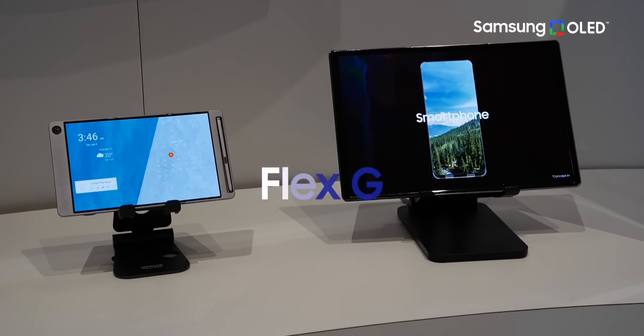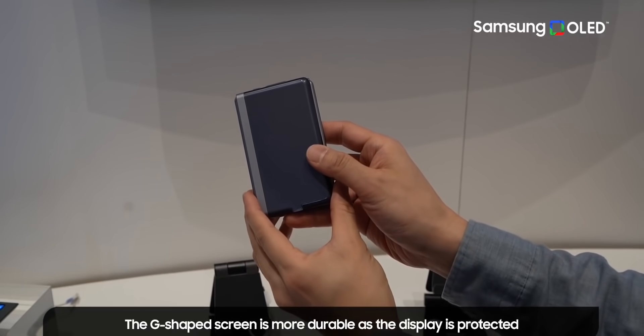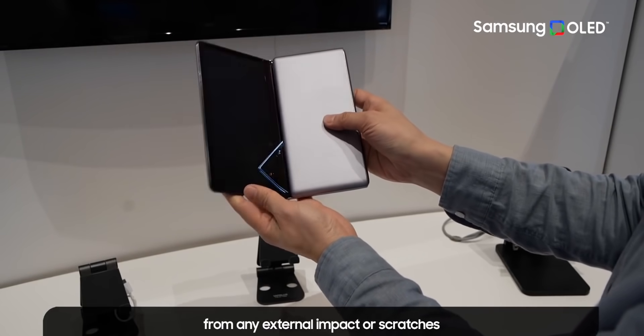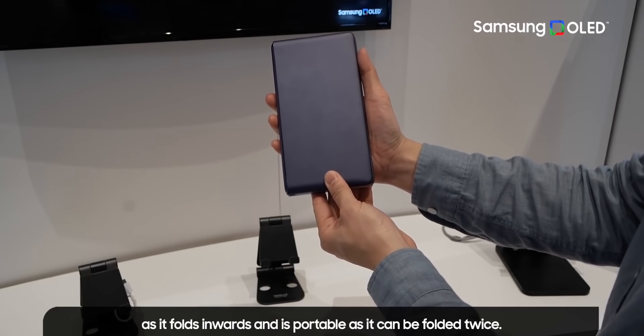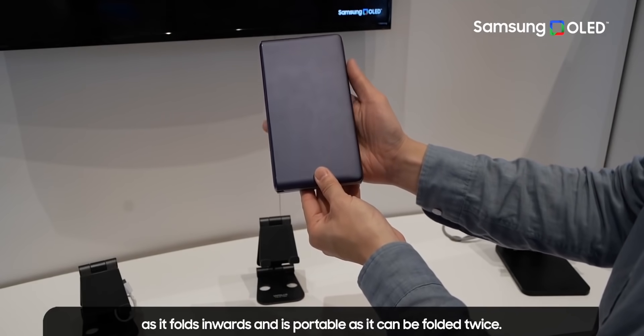The Flex G panel, in my opinion, is more practical as it allows a multifold with an inward fold. This unique G shape allows the display to be protected from external impact or scratches all the time. I can see Samsung adopting this technology for one of their future foldables.